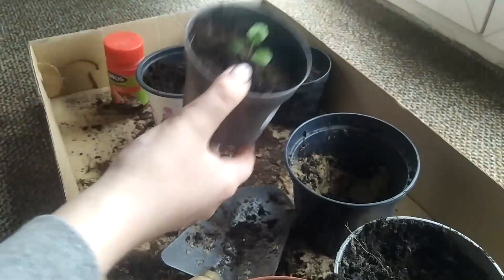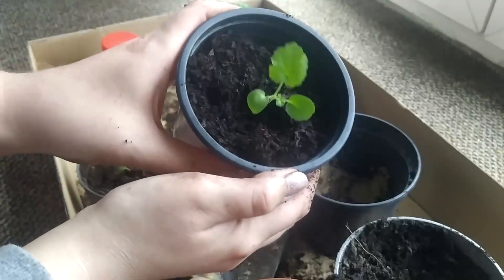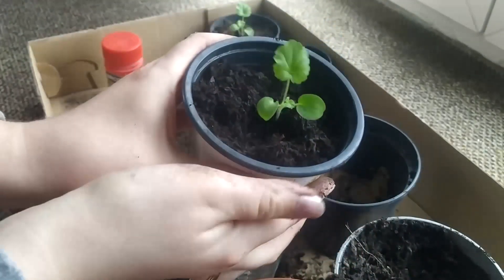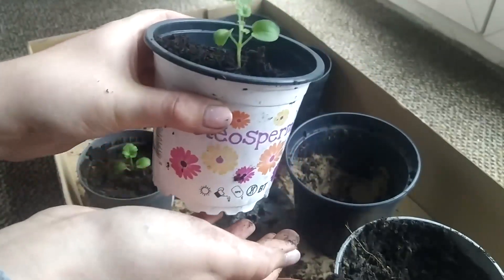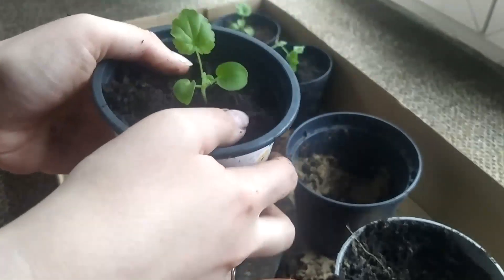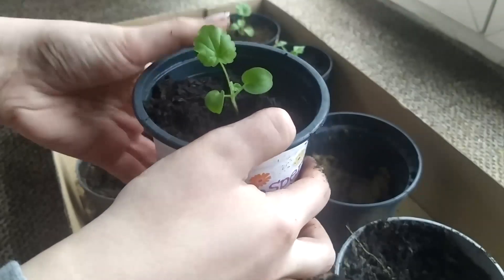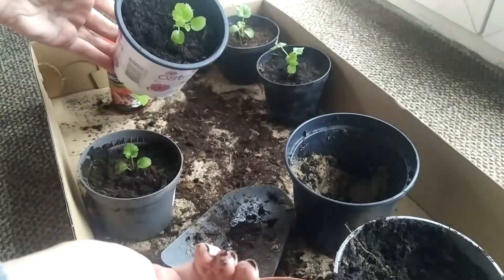Okay, so here we go — we have flower one, two, and three. I'm thinking of leaving this one in here because it doesn't have any more competition, so it should do well. It's quite a big plant pot for such a little tiny baby plant, but I'm hoping it will grow strong and nice and beautiful. I'm sure it will. Here we have the flowers repotted.